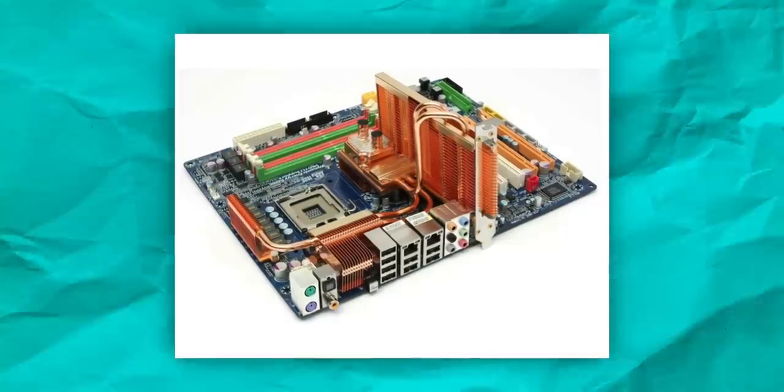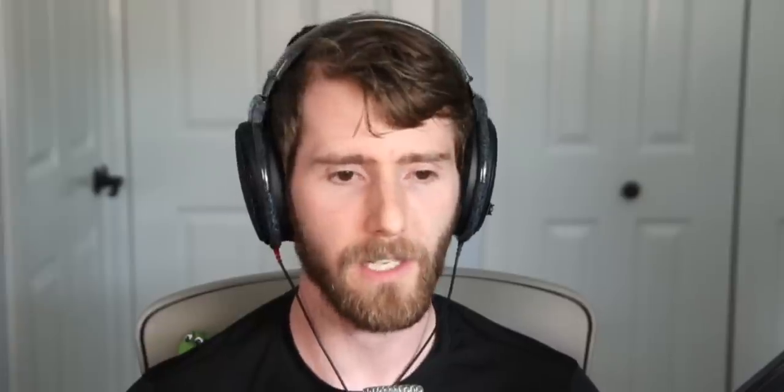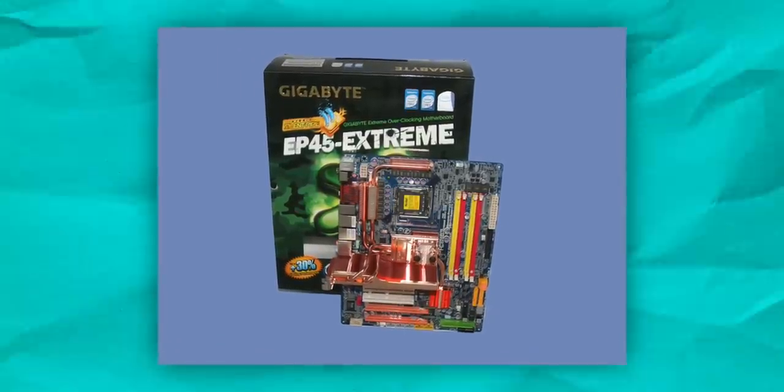Question number seven. It's definitely LGA 775 — so it's either P35, probably P45 based on it having water cooling, which didn't really start being included on motherboards until around that era. If I had to guess, I would say it's a P45 DQ6. What year? I'm going to say 2006. Sometimes it's good to hedge your bets, because this is the Gigabyte EP45 Extreme from 2008. So you get half points on that one. Let's move on to question number eight.